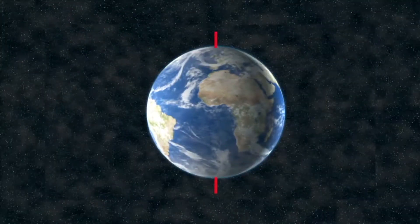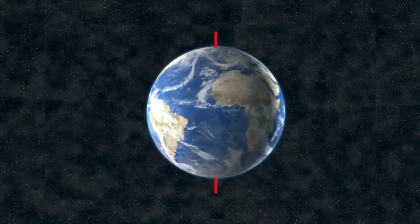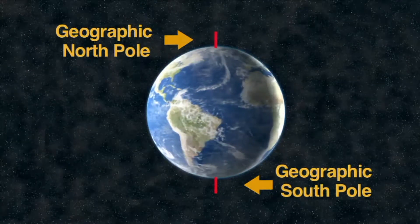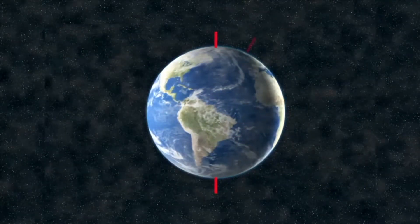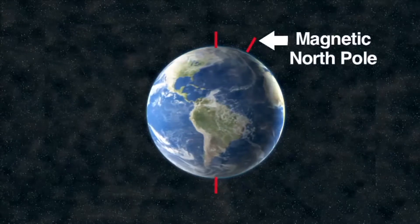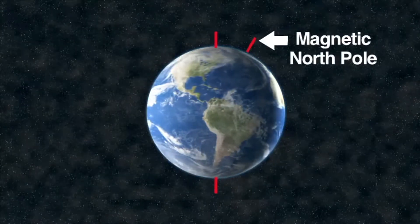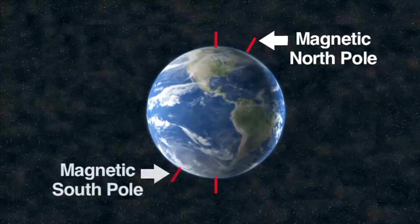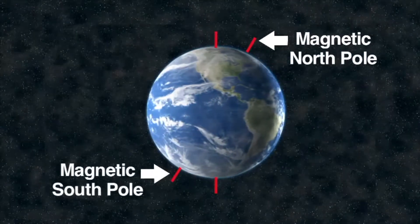The poles of a magnet were labeled north and south to describe the direction they faced with respect to the Earth. However, there are two north poles and two south poles. There are the geographic north and south poles located at the top and bottom of the Earth. The magnetic north pole is located in northern Canada, approximately 1,500 kilometers from the geographic north pole. The magnetic south pole is located near the coast of Antarctica.